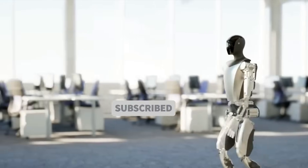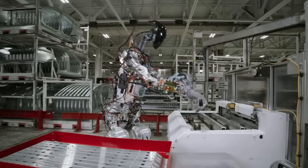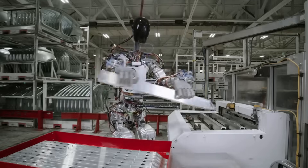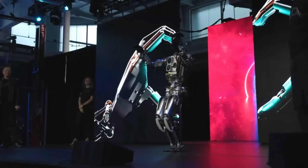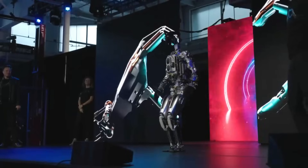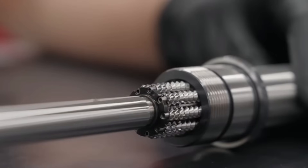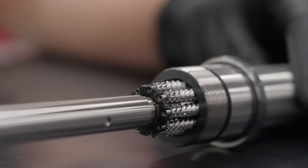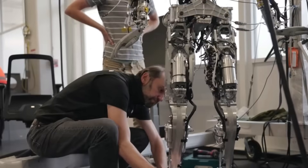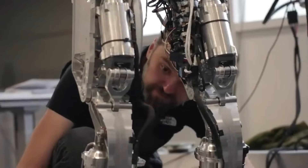Let's also address the potential for environmental applications. Robots like Optimus and Atlas could significantly contribute to environmental conservation efforts. Their ability to operate in harsh and hazardous environments makes them ideal for tasks like wildlife monitoring, oceanic research and even clean-up operations in polluted or disaster-struck areas.